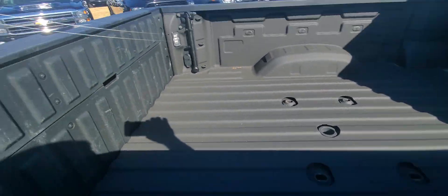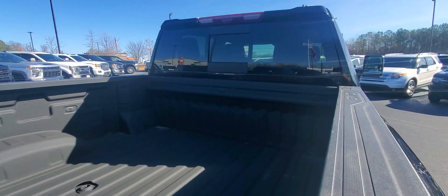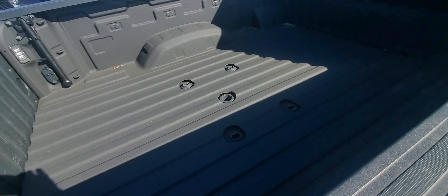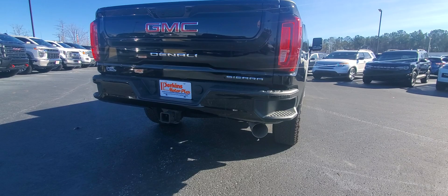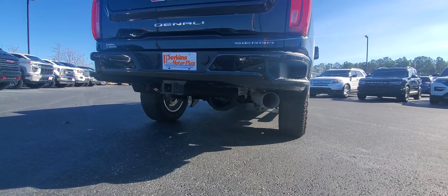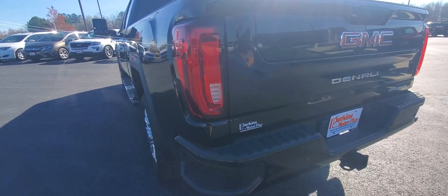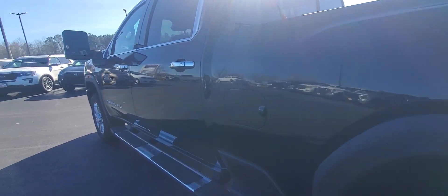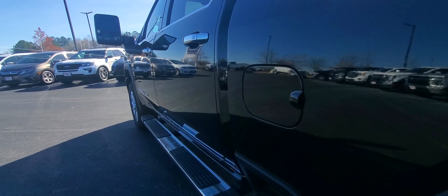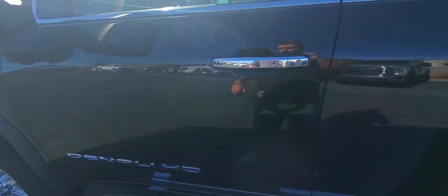It's got the spray-in bed liner, LED lighting, three-way tailgate with assist, power side and back glass. Of course, it's got the puck system in it as well — it's a 3500, it's ready to work. No dents or scratches on the back bumper coming down this side of the truck, just like the passenger side. I don't see any door dings. Look at that mirror finish in that black paint. LED lights, power mirrors.